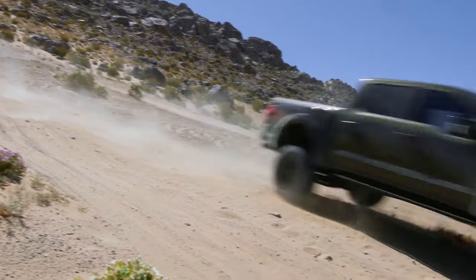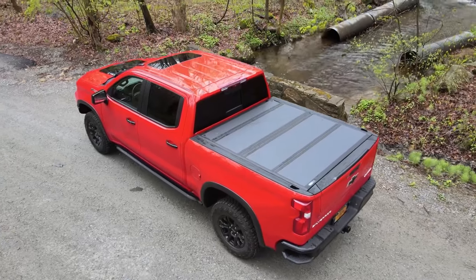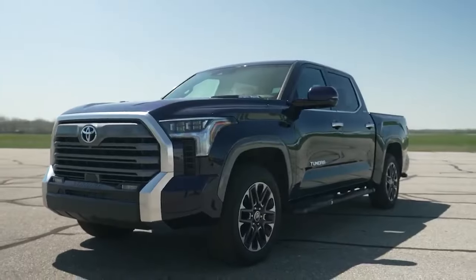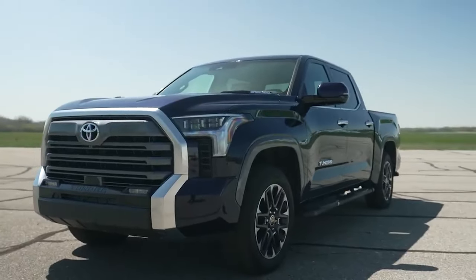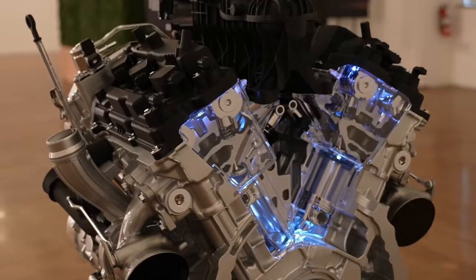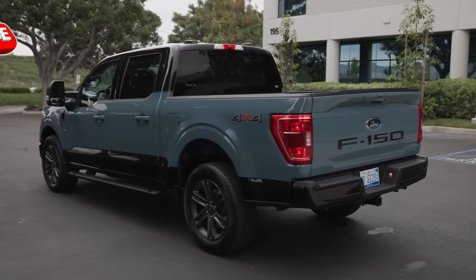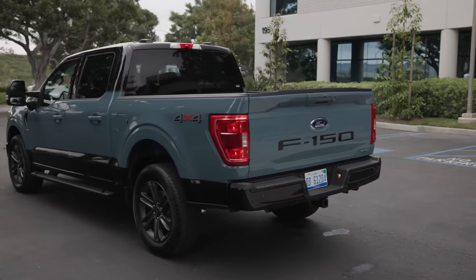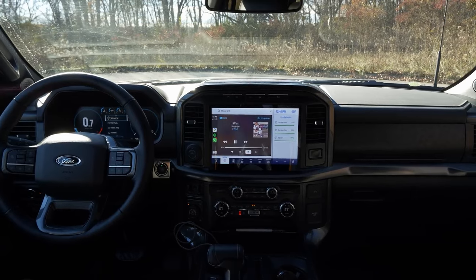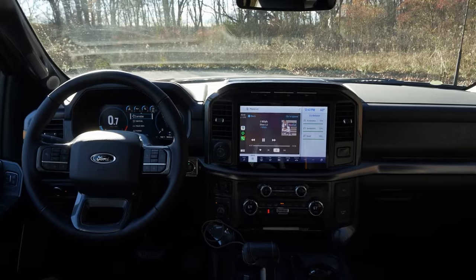Competition in the half-ton truck segment is fierce. Ram and Silverado are redesigned for the 2025 season. Toyota already launched the next-gen Tundra, and the Nissan Titan is also expected as an all-new model with a twin-turbo V6 engine. They're all trying to catch up with Ford, which sells nearly a million F-series trucks annually. With the upcoming update to its most popular model, Ford could achieve seven-digit sales.